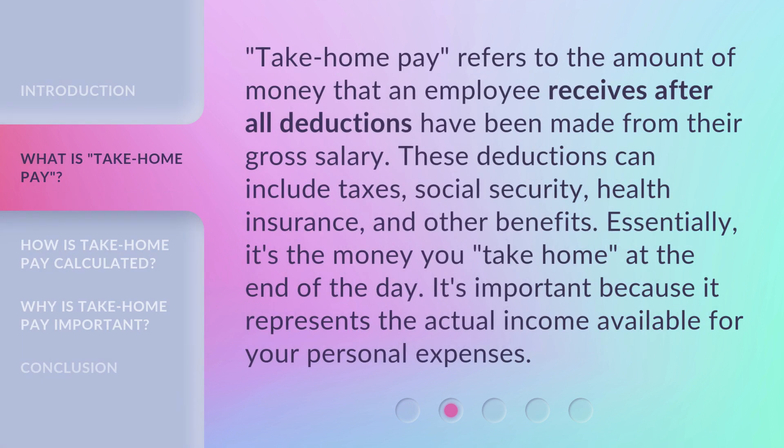Take-Home Pay refers to the amount of money that an employee receives after all deductions have been made from their gross salary. These deductions can include taxes, social security, health insurance, and other benefits. Essentially, it's the money you take home at the end of the day. It's important because it represents the actual income available for your personal expenses.